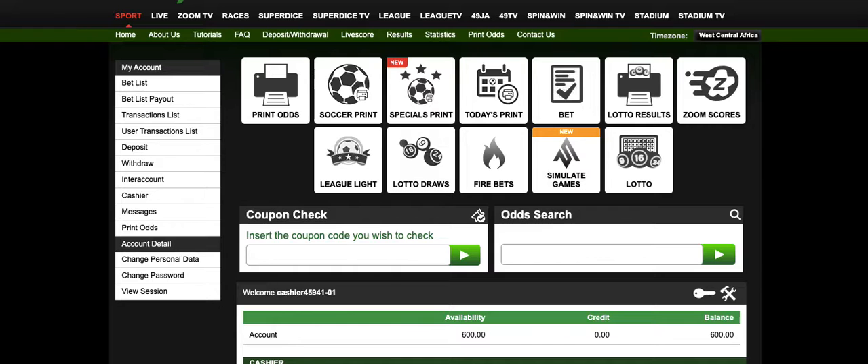You need to go to the website shop.betniger.com — the link is in the description below. Once you are there, you will see different icons at the top of the screen. You are going to see Spin and Win and then Spin and Win TV. Let me click on Spin and Win TV.